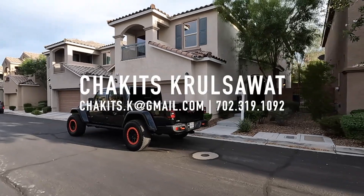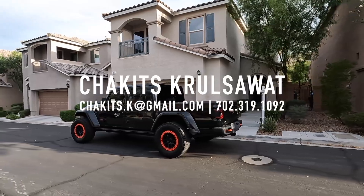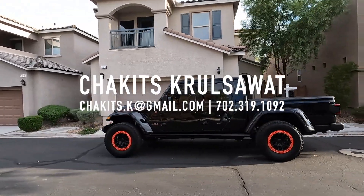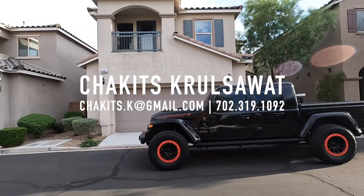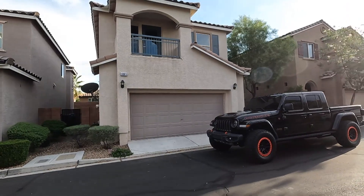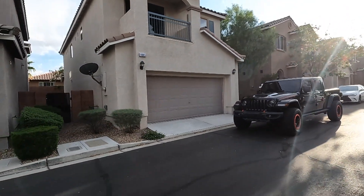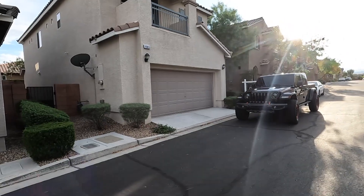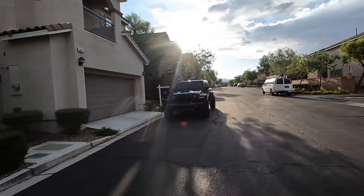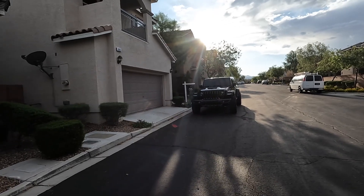What's up everybody, another day another property home tour. If this is your first time tuning into this channel, my name is Chuck with Simply Vegas. I'm a licensed real estate agent out here in Las Vegas, Nevada, bringing you another property home tour. Today I'm out here in the southwest of the Las Vegas valley in the master-planned community of Mountain's Edge.